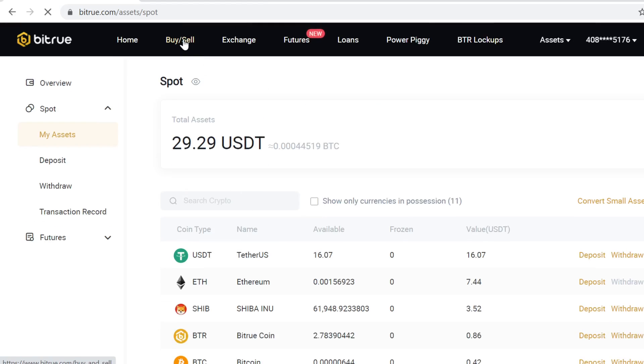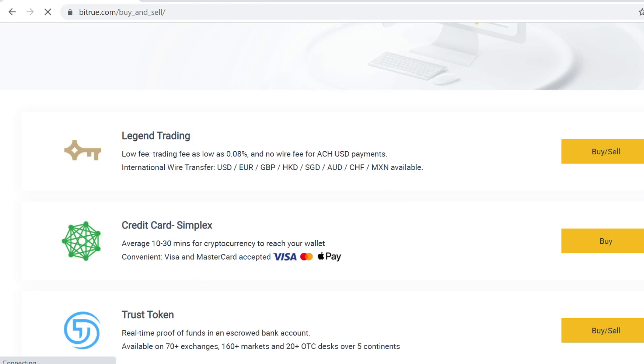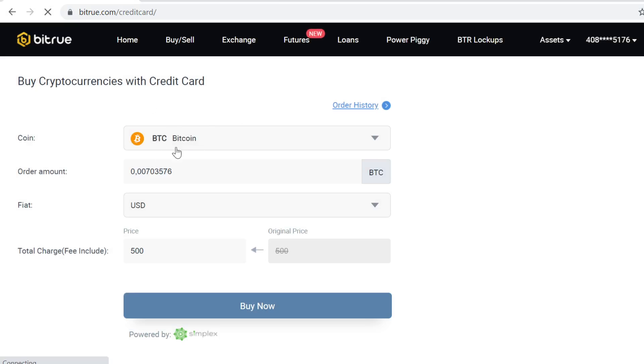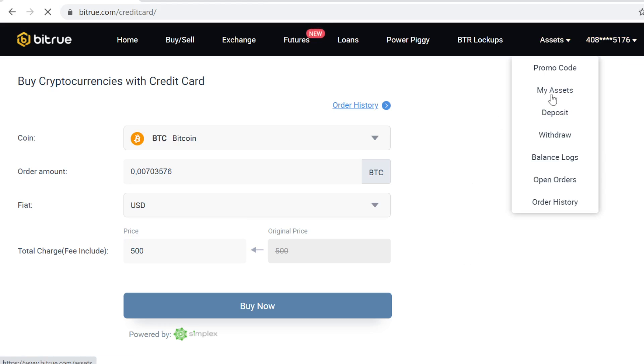To get some Bitcoin, go to Buy and Sell, scroll down, and you can see you can create a debit card here. It's already set on Bitcoin, so all you have to do is select how much you want to buy, then buy the Bitcoin just like you would buy anything online. After that, the Bitcoin will instantly show in your assets.